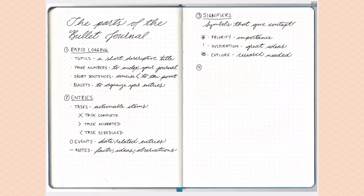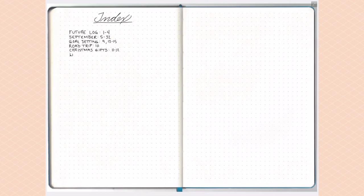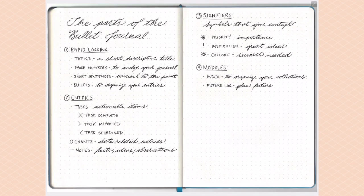Now let's dive into the different modules that make up the bullet journal. The modules all work together to help you organize and collect different specific types of entries. The first module is the index, which will be the first few pages of your journal. This is where you organize your different collections and their respective page numbers so you can quickly find them in the future — you simply write in your topics with their page numbers as you go.